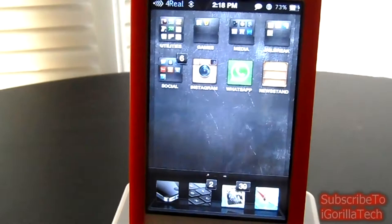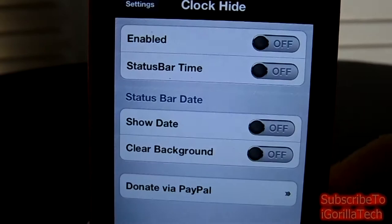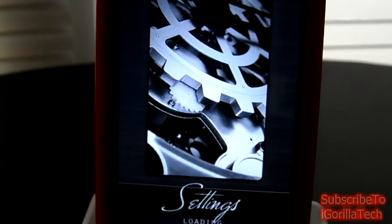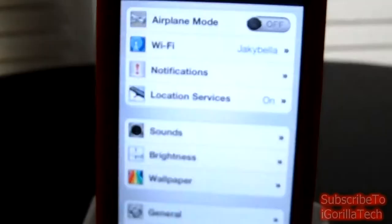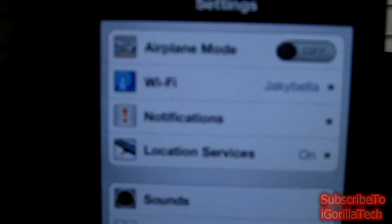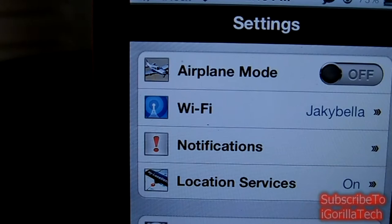Let's head over to Settings. I believe there is a custom loading screen — let me just show you guys that. As you guys can see, custom loading screen. All the icons on the left are themed. For instance, the airplane mode has changed. You guys have changed the location services, notifications, Wi-Fi, all of that.